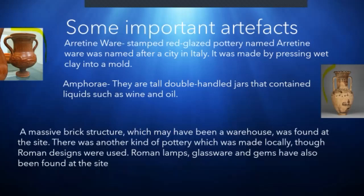Roman lamps, glassware, and gems have also been found at the site.